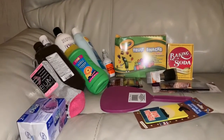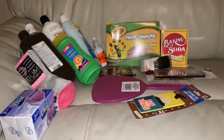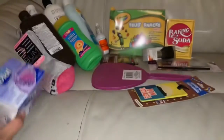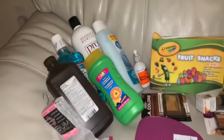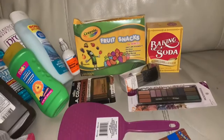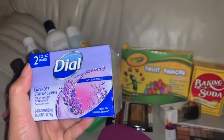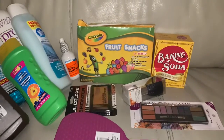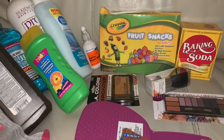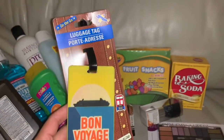We just got back from Dollar Tree — everything's a dollar — and we got a lot of stuff. This one is lavender. I like the smell of lavender.